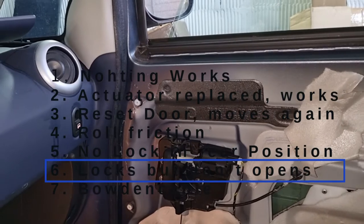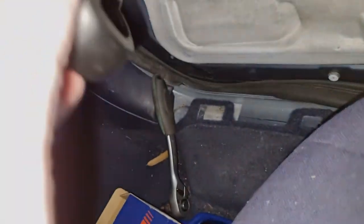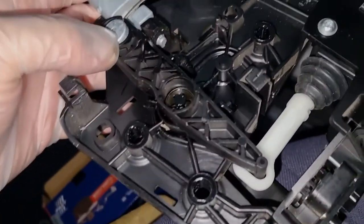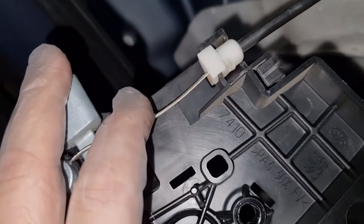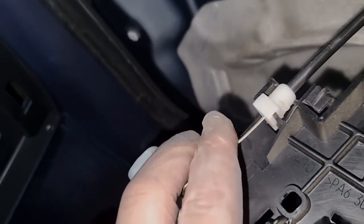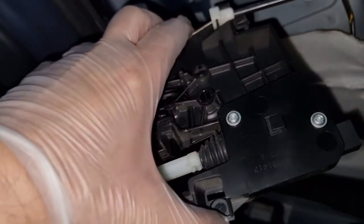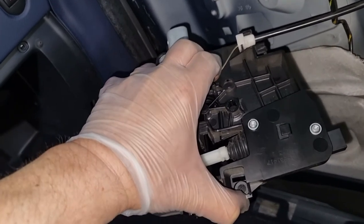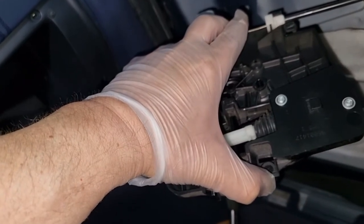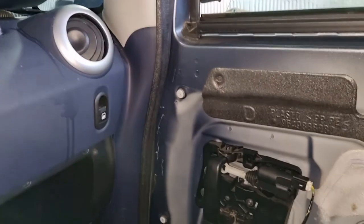But now we have another issue — the door still won't unlock, and I'll show you why. My idea was: what if the Bowden cable unlocking the rear lock is fatigued — lengthened — from using the handle too hard? So I hard-pulled this inner wire and the door unlocked. If I pull this inner wire, the door unlocks. You can see the door is unlocking. So the cable is too long — over-tightened.